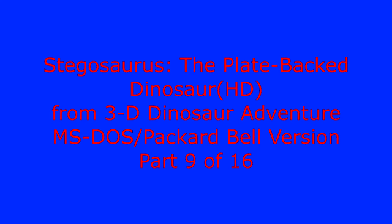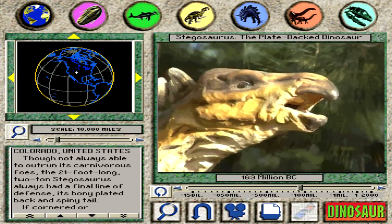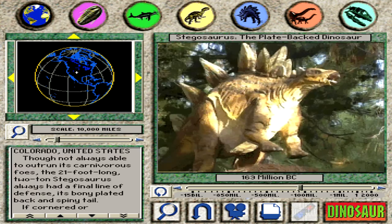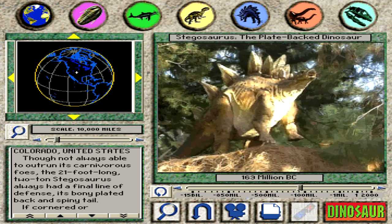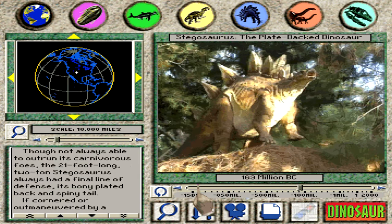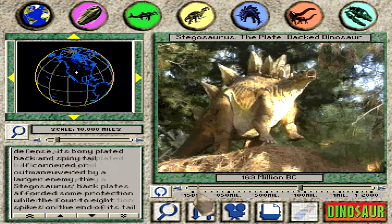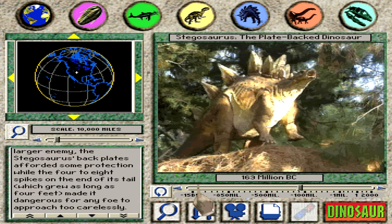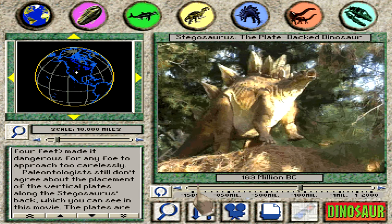Stegosaurus: the plate-backed dinosaur. Though not always able to outrun its carnivorous foes, the 21-foot-long, two-ton stegosaurus always had a final line of defense: its bony plated back and spiny tail. If cornered or outmaneuvered by a larger enemy, the stegosaurus's back plates afforded some protection, while the four to eight spikes on the end of its tail, which grew as long as four feet, made it dangerous for any foe to approach too carelessly.